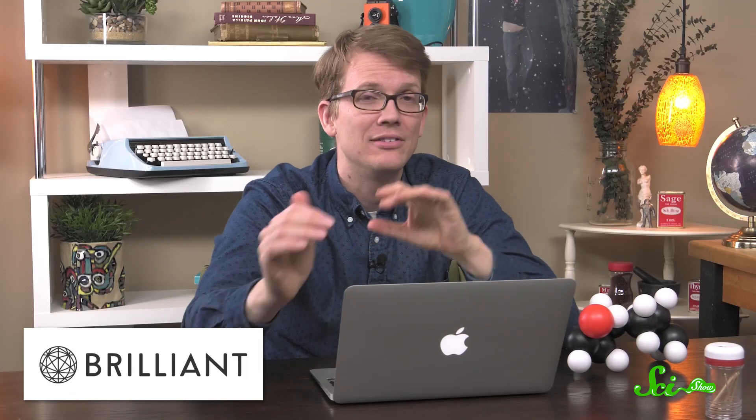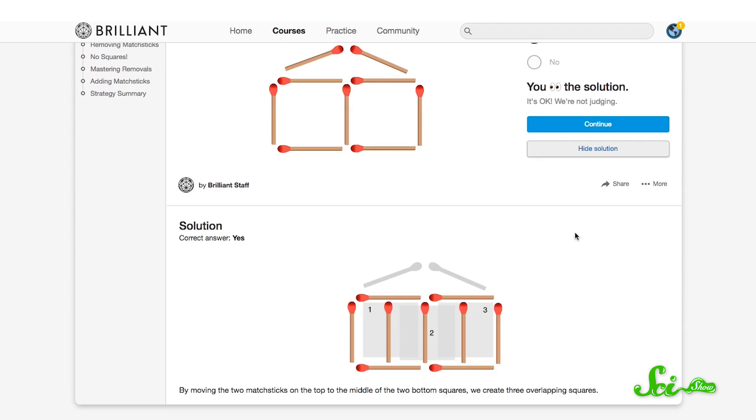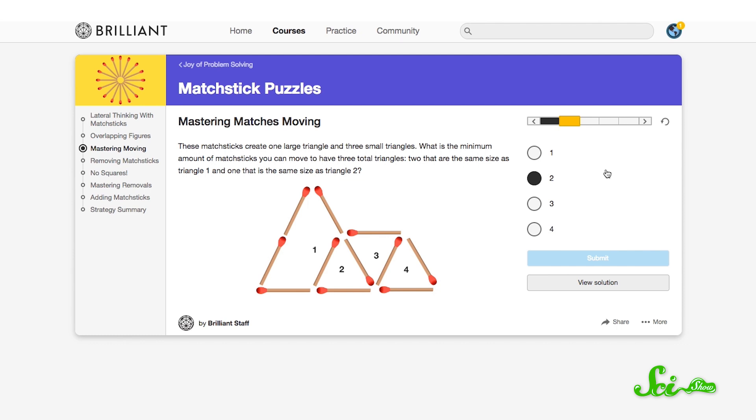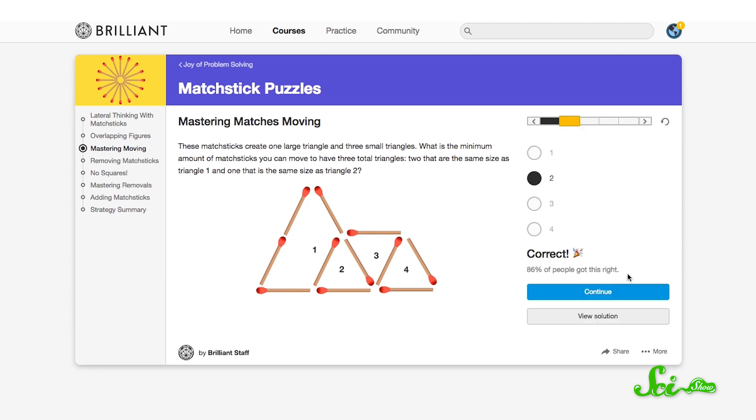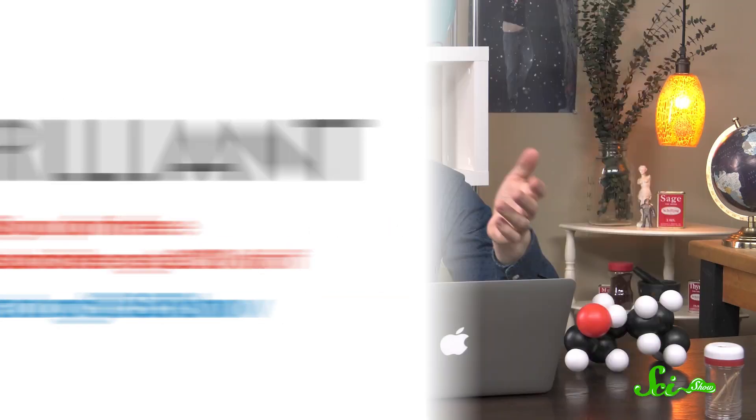You're watching SciShow right now, which means you're probably pretty smart. Brilliant.org has dozens of quizzes to test your smarts while teaching you something about math, physics, and reasoning. These matchstick puzzles are fun — it starts out simple, though at first you're like, I need help with this. You can show the solution, and then you go to the next one and it's gotten harder. Since it is hard, you feel really good when you figure it out. I think getting better at a thing is one of the chief joys of being a person. The first 77 viewers to sign up at Brilliant.org slash SciShow will get 20% off their annual premium subscription, and you'll be supporting SciShow.